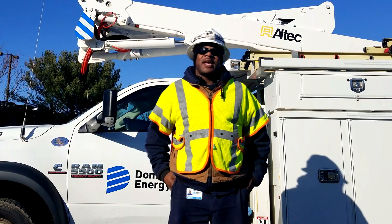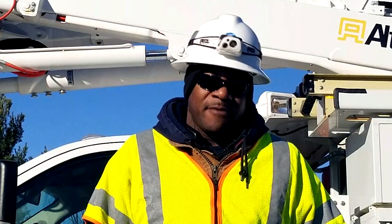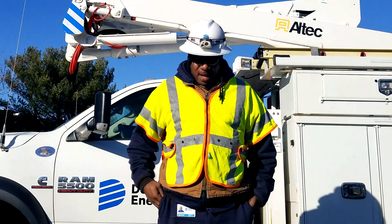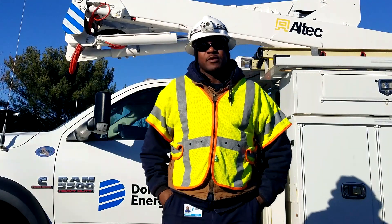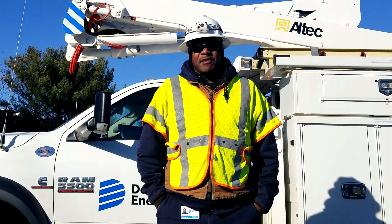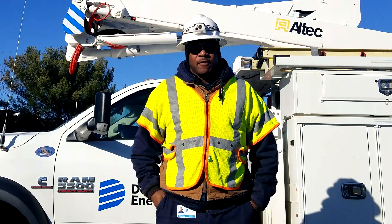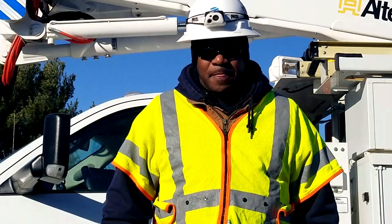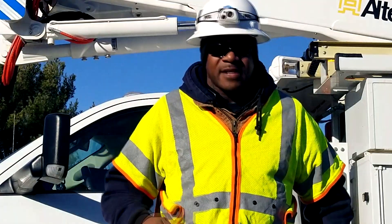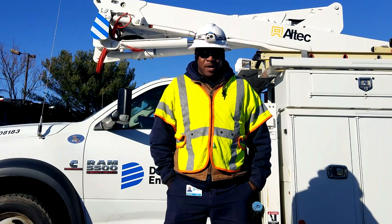I'm Dennis and Aiden's father, and I'm an electrical overhead lineman. It's most important that before I start my job, I have on all the right clothing. The clothing I wear is fire retardant, meaning just in case I have an electrical flash and fire gets on me, my clothes won't catch on fire. Another important thing is my reflective vest — that way when I'm working in traffic, everyone sees me and no one runs into me.